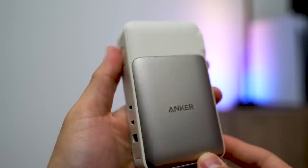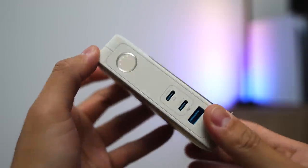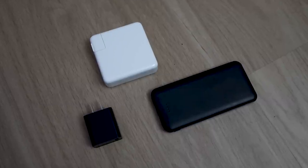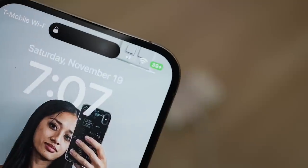Check this out — this is the Anker GAN Prime charging brick. What's really cool about this piece is it's your standard charging brick for your laptop, but it has three ports. So you can charge your laptop, your phone, and another device. This basically replaces all your chargers when you travel — you don't have to pack three different chargers, it's all packed in one. And this doubles as a portable charger with 10,000 milliamp hours, so I don't have to bring my laptop charger, phone charger, or separate external portable charger — just this.